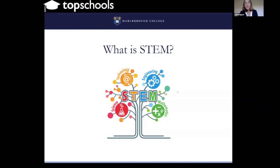STEM stands for, as you can see on the screen, science, technology, engineering and mathematics, and it embraces a way of thinking about science education.